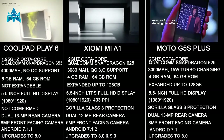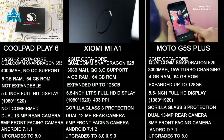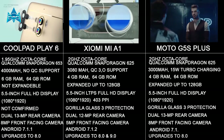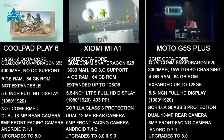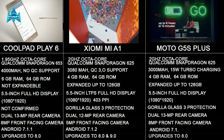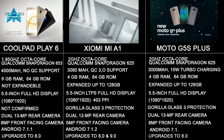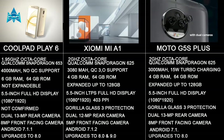The main highlight of all these devices is the camera — specifically the dual camera setup. The Coolpad Play 6 has dual 13MP cameras, the Xiaomi Mi A1 has dual 12MP cameras, and the Moto G5S Plus has dual 13MP cameras. In terms of bokeh effect and color reproduction, the Xiaomi Mi A1 and the Coolpad Play 6 are more natural and perform better in daylight compared to the Moto G5S Plus. But in low light, the Moto G5S Plus beats the Coolpad and the Mi A1. For the front camera, both the Coolpad Play 6 and Moto G5S Plus have 8MP front cameras, while the Xiaomi Mi A1 has a 5MP front camera.